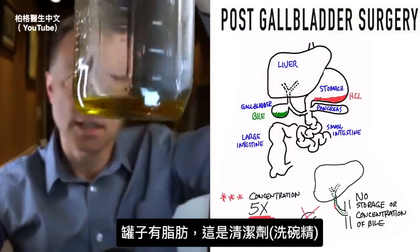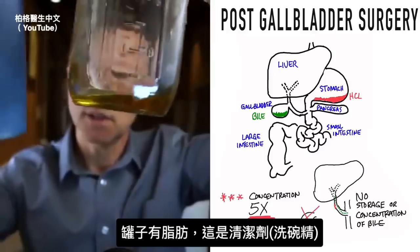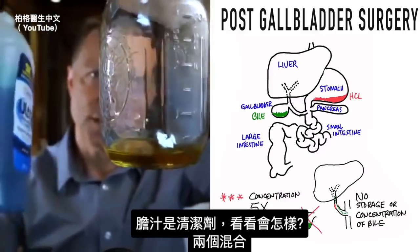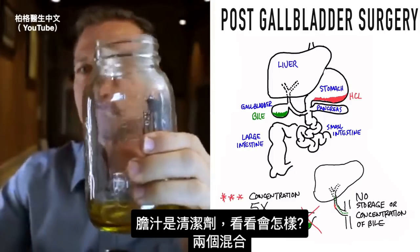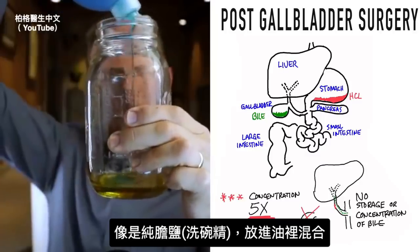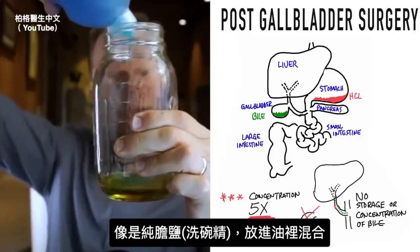In this little jar I have fat, and with this I have detergent — dishwashing liquid. Bile is detergent. So I'm going to take some purified bile salts and put it in this oil here.